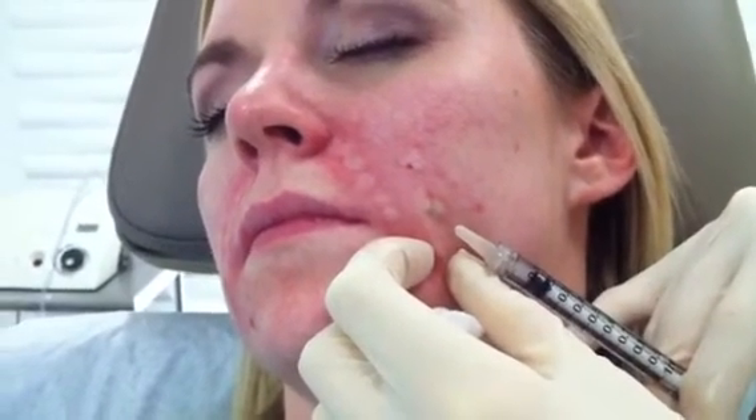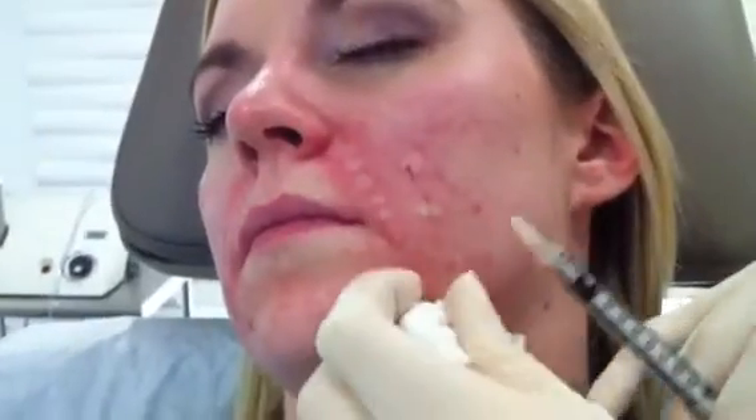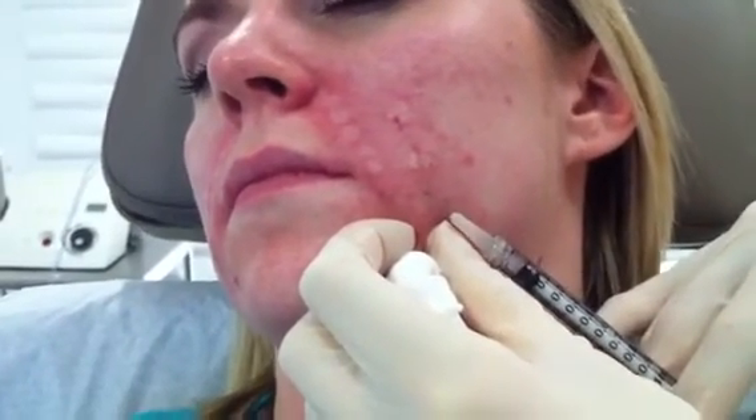This will be the first of three sets of treatments that we do for the patient, and it takes several weeks to months to start seeing the textural change produced from this.